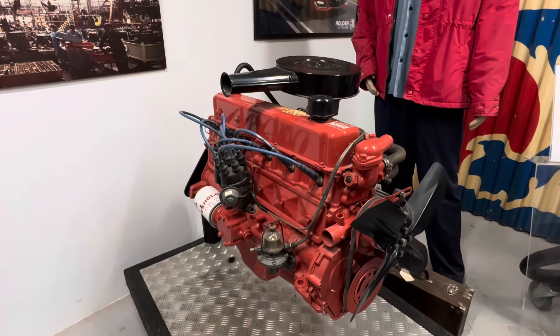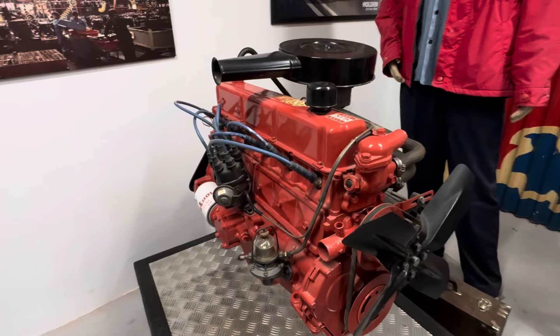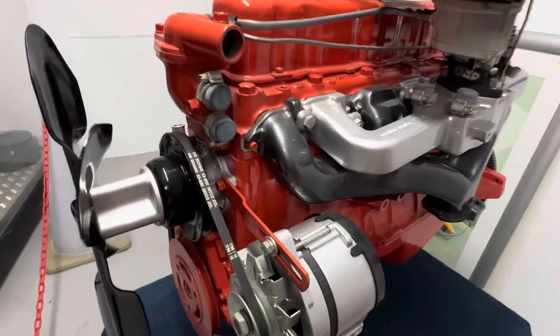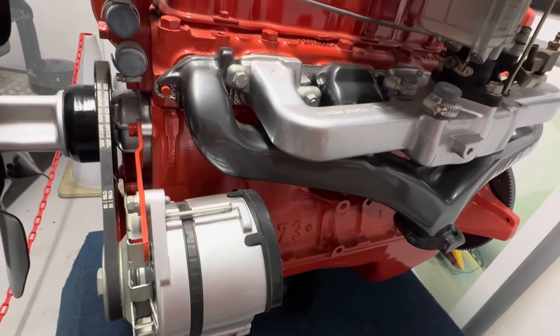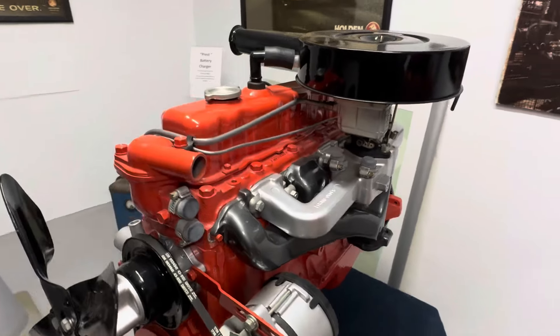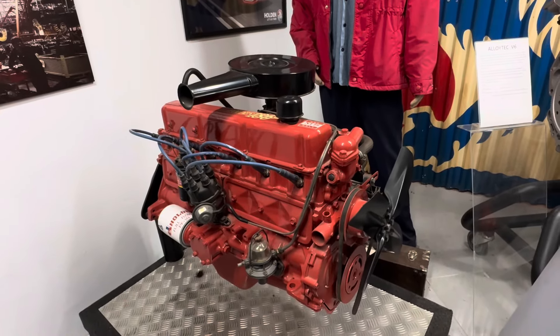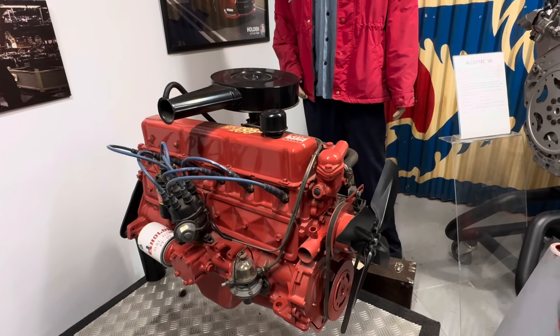This is the 186, it was very popular for the kids at the time and they got the cars. And what's this one? 173. I think that was in the HQs. The 186 was quite popular to put in the Hs and what have you.